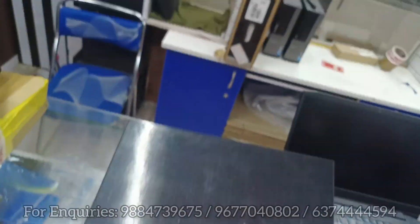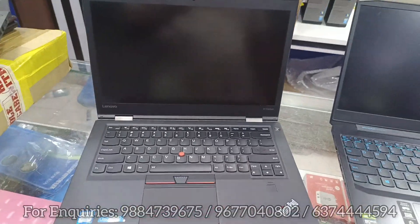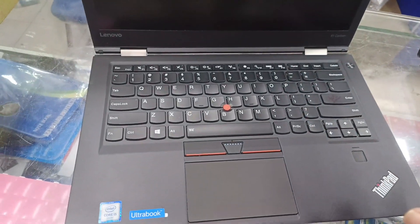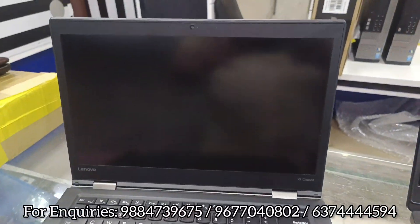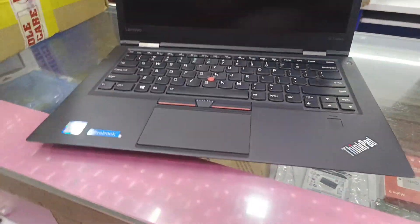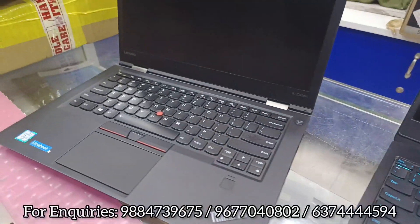For the ThinkPad X1 Carbon, we have an i7 variant with 8GB RAM, upgradeable storage, fingerprint sensor, backlit keyboard, 4GB Intel graphics, HDMI, and all the latest features. There is limited quantity — only 2 units. The price is ₹25,000 fixed. The original charger, cable, and wireless mouse are included free.